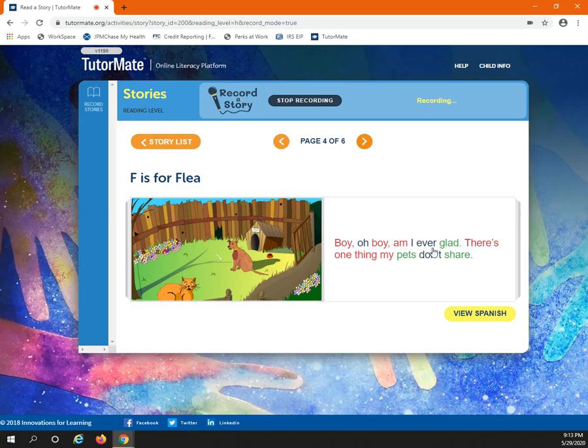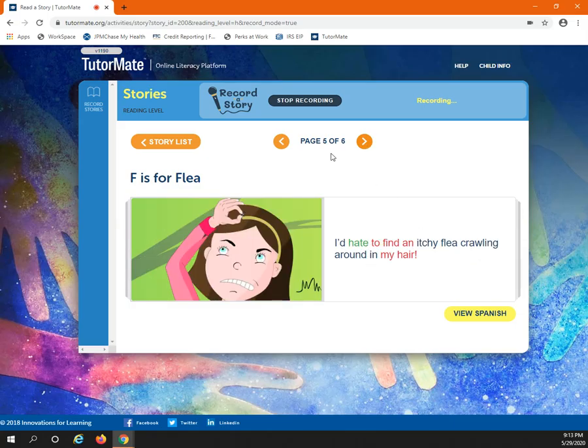Boy, oh boy, am I ever glad there's one thing my pets don't share. I'd hate to find an itchy flea crawling around in my hair.